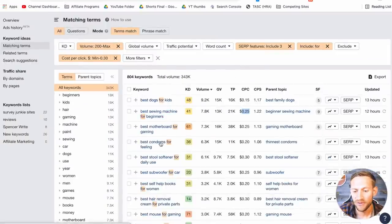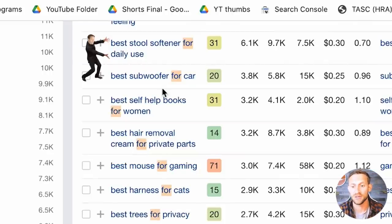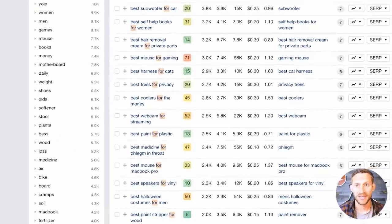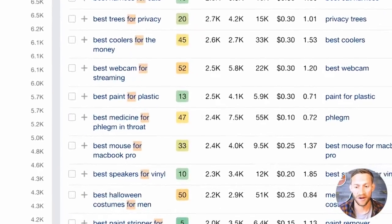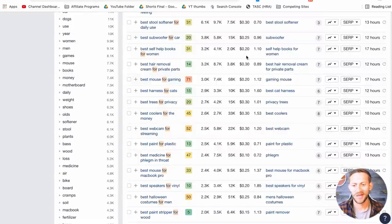Looking further down: 'Best motherboard for gaming' — that niche is too far out for me. 'Best stool softener for daily use' — around 6,000 people searching for a stool softener they can use every single day. Once again, they've got a problem, they want to solve it very quickly, and their credit card is in hand. 'Best webcam for streaming' — a lot of money in that. 'Best harness for cats' — animal people spend a lot of money. So let's move on and connect products to these keywords.